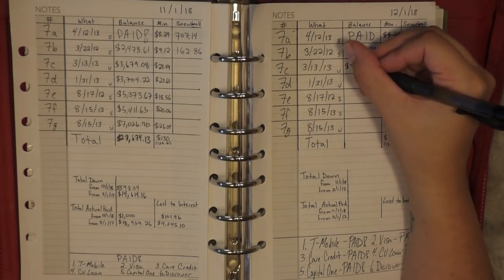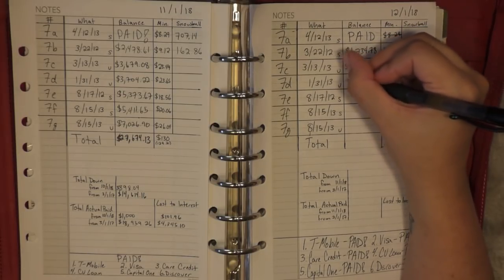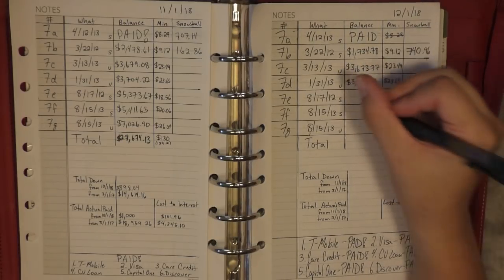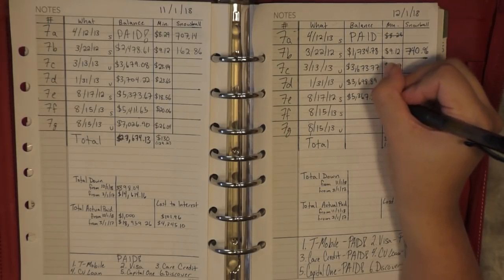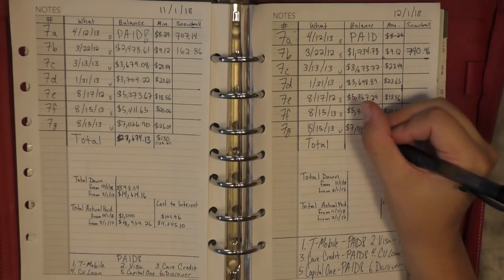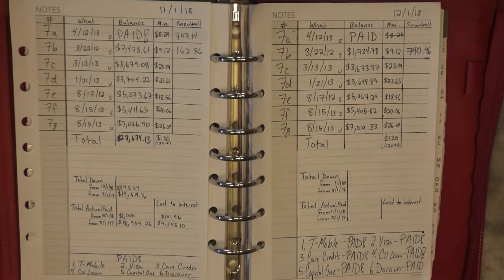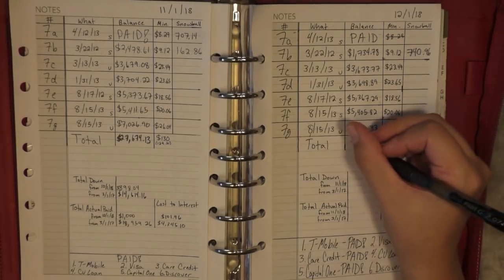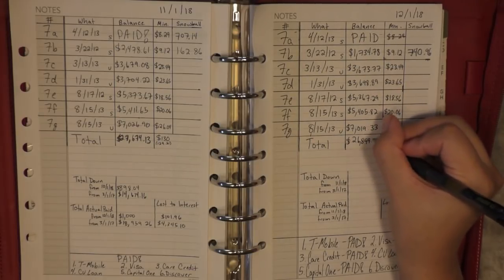That payment brought me down to $1,734.78. And then everything else: the next one is $3,673.77, then $3,698.89, then $5,367.29, then $5,405.82, and finally the biggest one is $7,019.33.